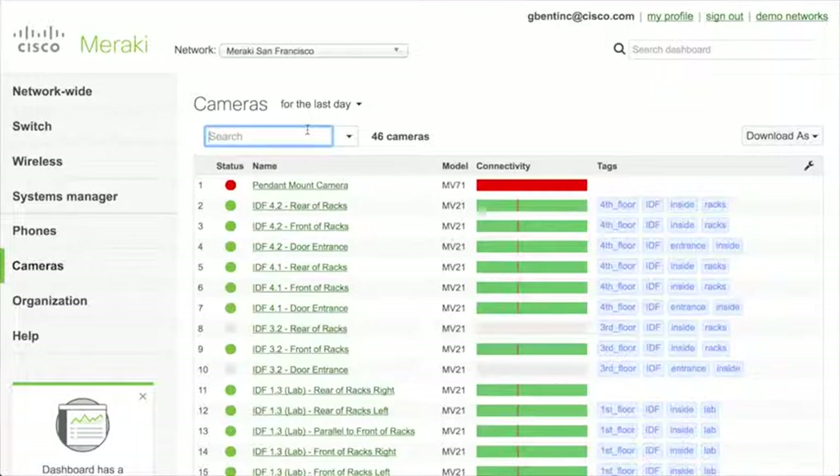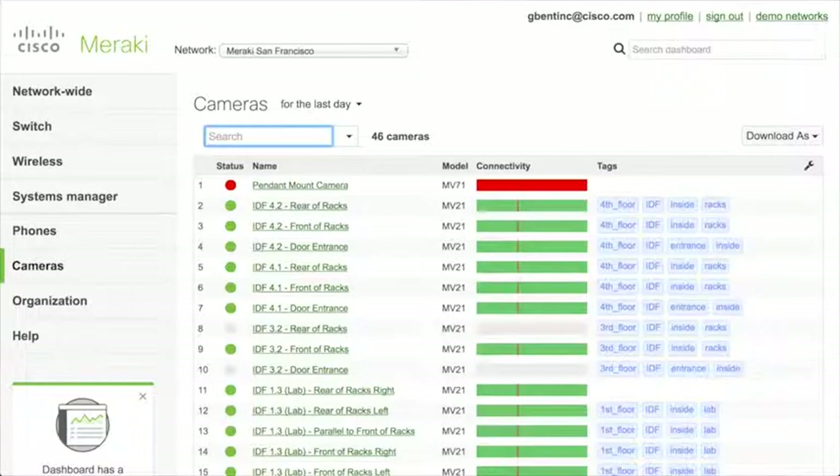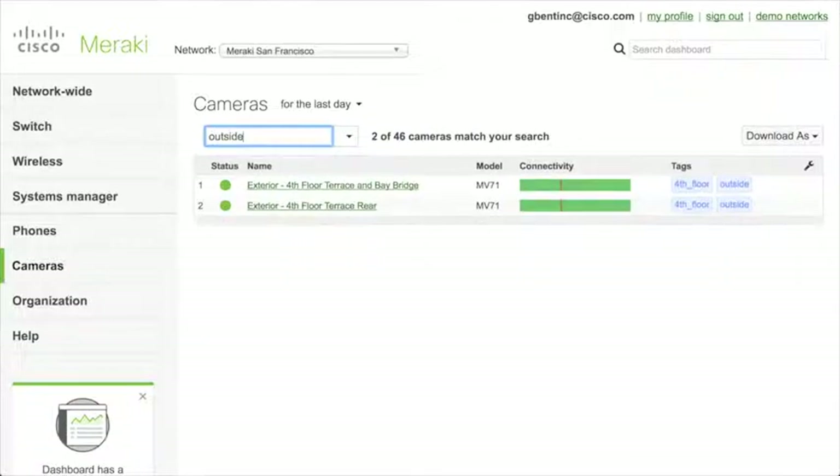I can very quickly search through tags. If I type 'fourth', instantly — without pressing enter — I have a list of all cameras on the fourth floor. Or maybe I want to see all the ones at an entrance, so I type 'entrance' and now I have all of the entrance cameras. Maybe I'm just interested in the cameras outside, so I type 'outside' and here are all cameras on the exterior of the building. This is really powerful — imagine a whole campus or university with 600 cameras.